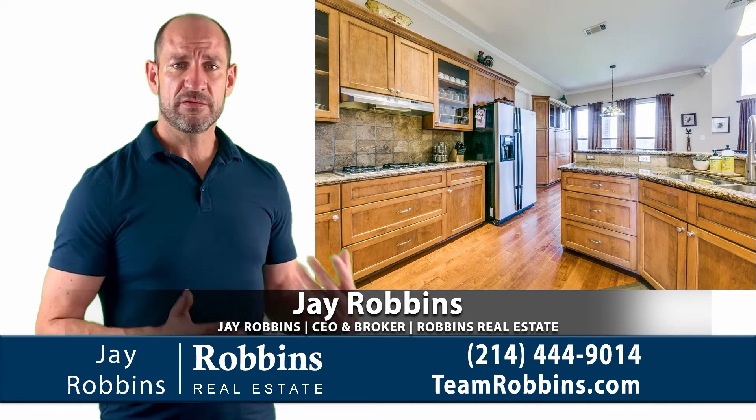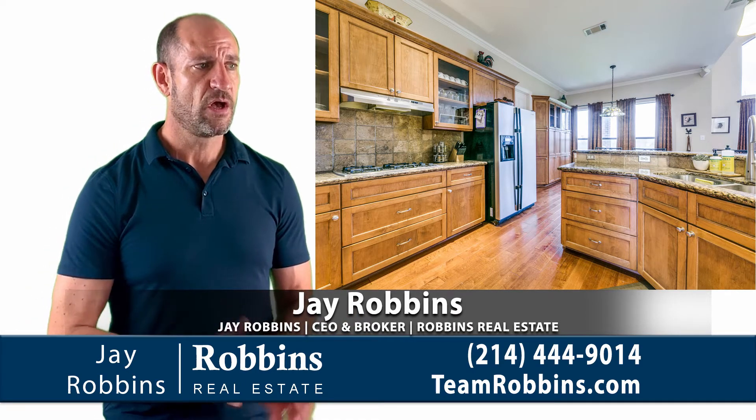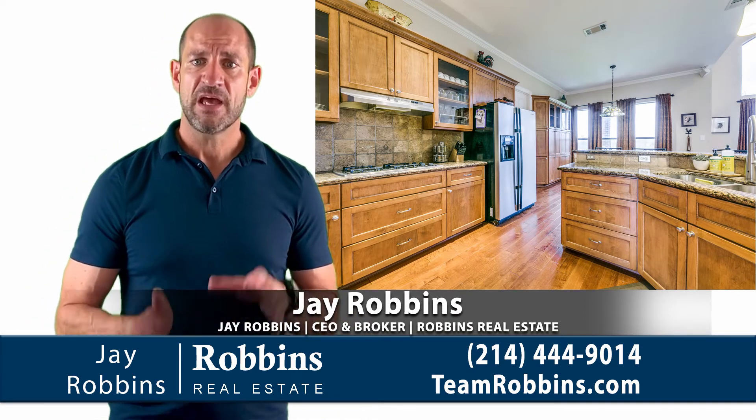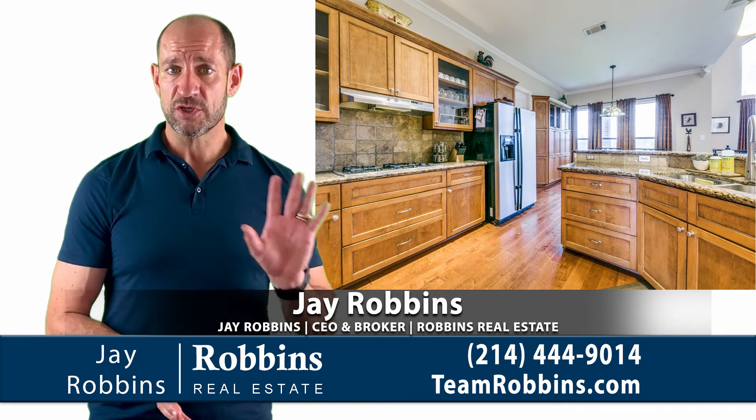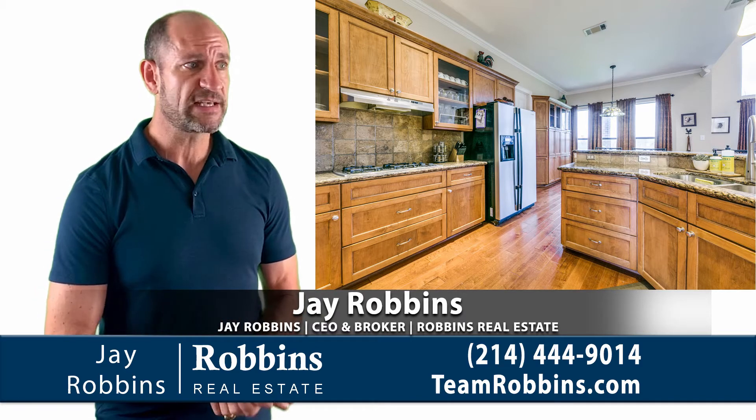Let's take a look at the kitchen. You've got these really nice cabinets, stainless appliances, granite counters — all of the modern amenities. There's also a really nice big laundry room with space for a freezer or a second fridge.